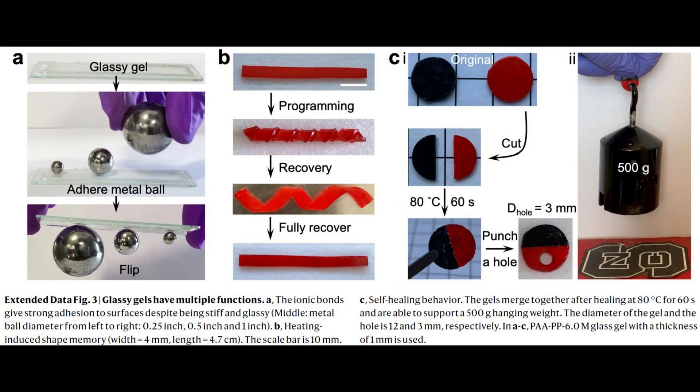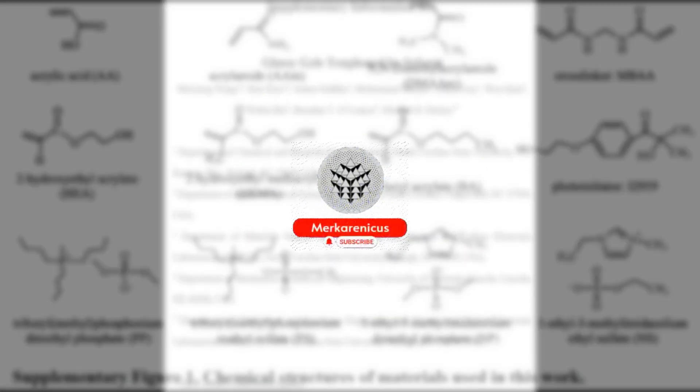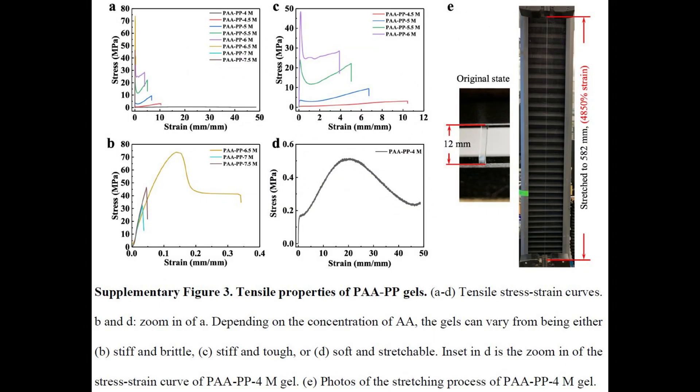By blending liquid precursors of Glassy Polymers with an ionic liquid, the production of Glassy Gels becomes a simple and straightforward process, offering immense potential for a wide range of practical applications. So without any further delay, let us embark on our exploration of this captivating subject.